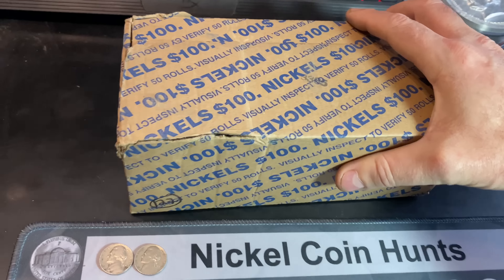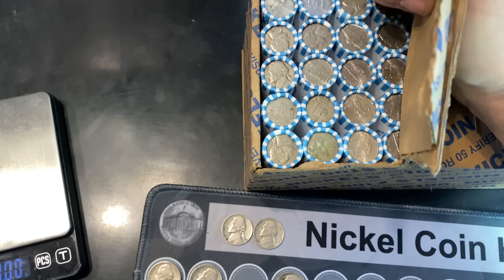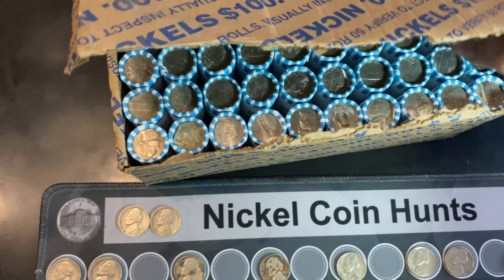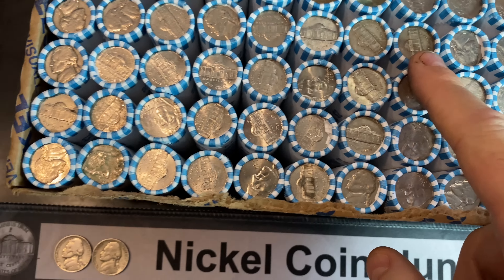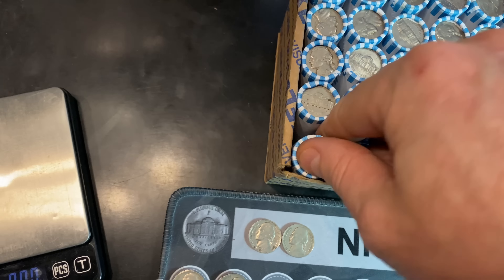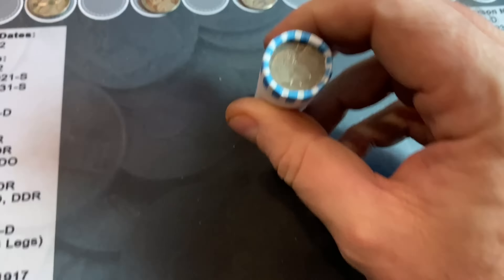Let me slide this second box over — it has a little bit of damage, actually it's really damaged. Hopefully it has a fancy ender inside. We do have some old Jefferson nickel enders, but I don't see anything fancy. We'll continue the hunt — roll number 51 out of 100, and I'll be back with my first find of box number two.